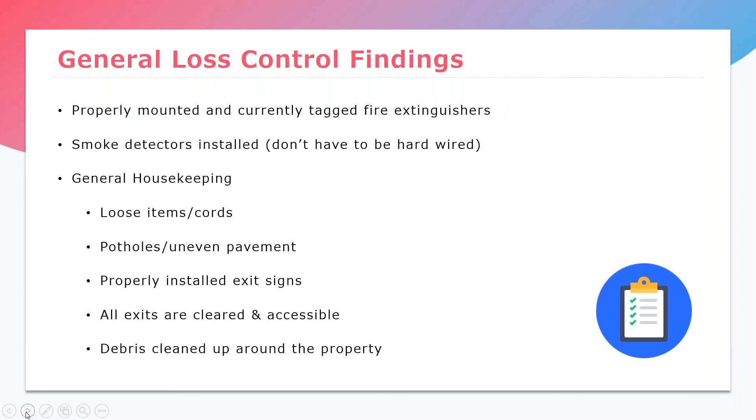Just some things we generally see on a regular basis when we get loss control back from the carrier or from our inspection company: the number-one and number-two items we always see are fire extinguishers that may be present but are not properly mounted or currently tagged. That is a warranted condition on pretty much every single one of our quotes. Every risk needs to have a currently tagged and properly mounted fire extinguisher. It's super simple — you can order one on Amazon or go to your local hardware store, and there are plenty of servicing companies that will come out and service your fire extinguishers. In our office, a guy comes once a year — you just schedule it and they ensure everything is up to code.